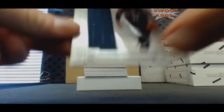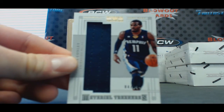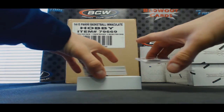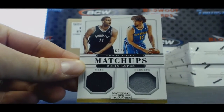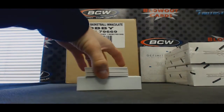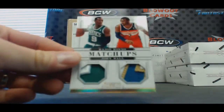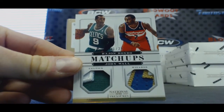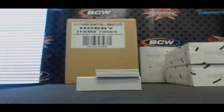Jersey — Mike Conley, numbered to 299. Matchups to 99, Lopez and Lopez. That's a nice looking card right there, to 25 — Rondo and Wall matchups dual patch. John Wall, baby.